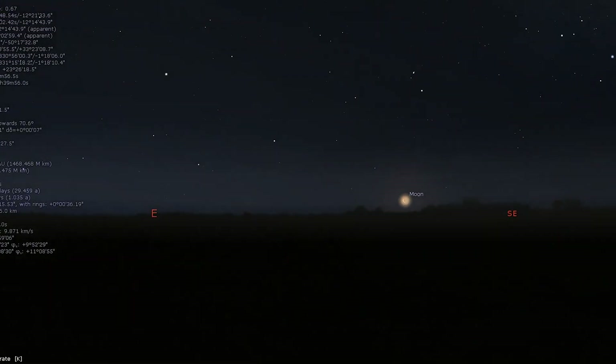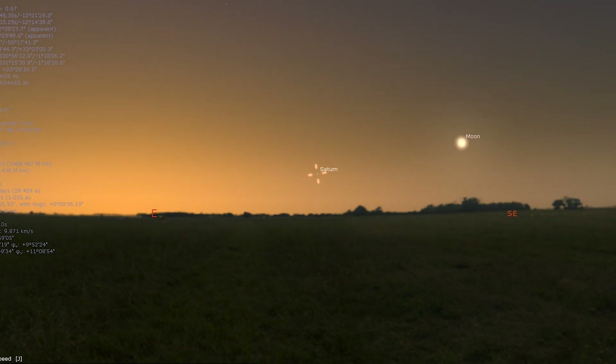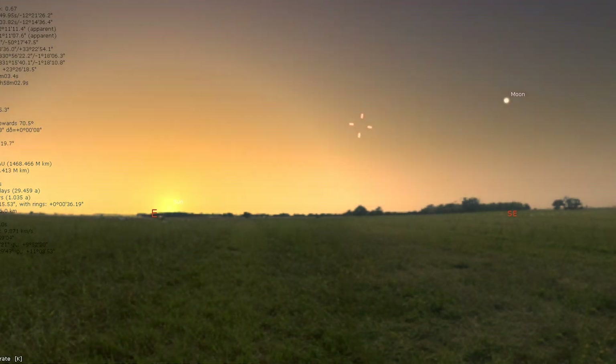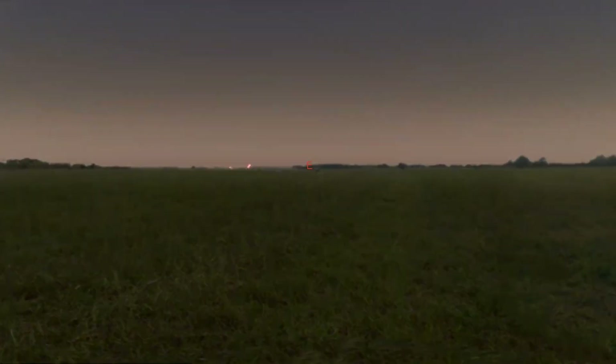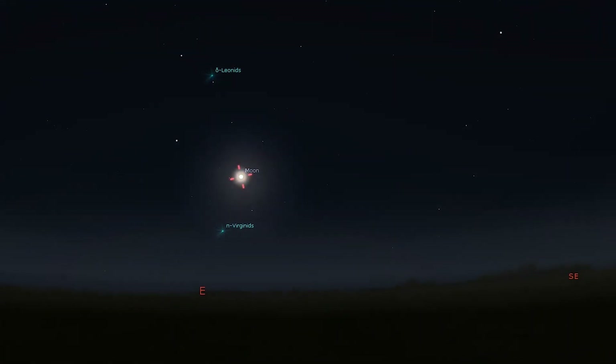Saturn returns to the pre-dawn sky around mid-month, with the waning crescent moon to its lower right on March 19th. Lastly, the moon turns full in Leo on the 7th and then new again on the 21st.